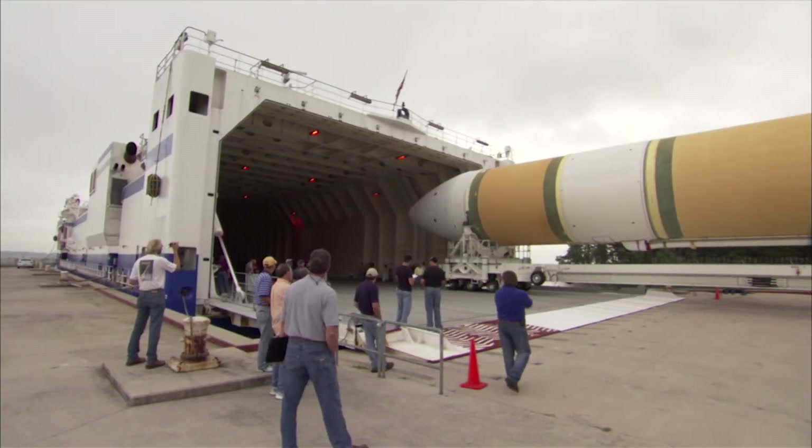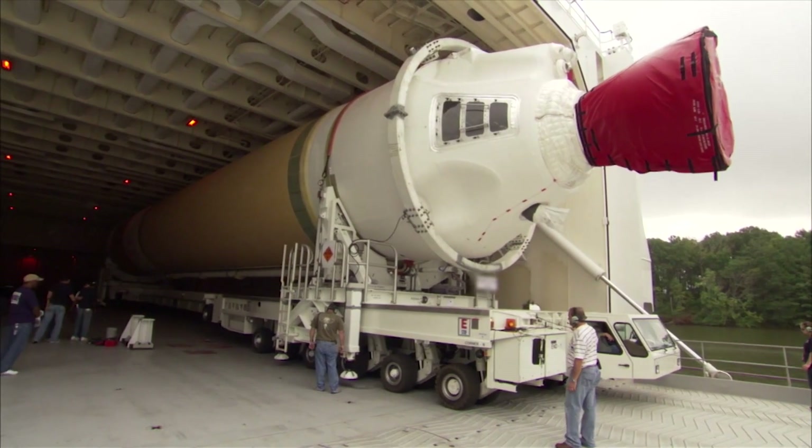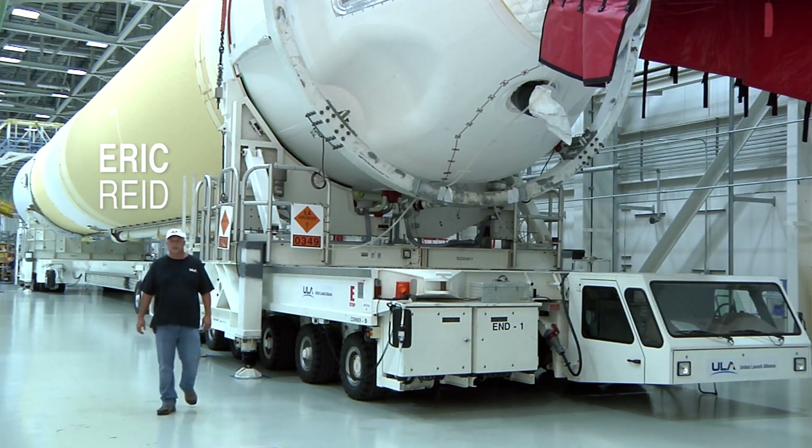Once the captain gives final approval of the plan, our transportation team moves forward with the transport and load. Elevating platform transports, or EPTs, and semi-trucks are used to deliver Atlas and Delta boosters, second stages, and adapters from the factory to the Mariner dock at the Tennessee River.